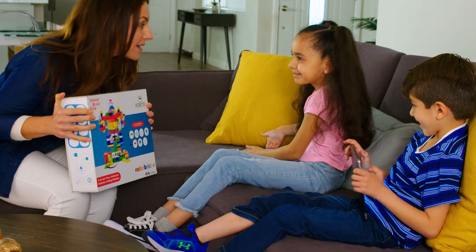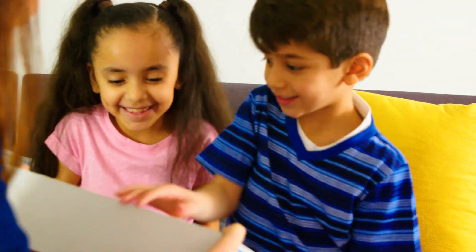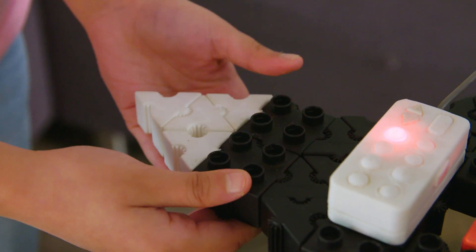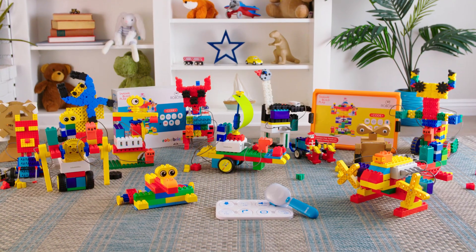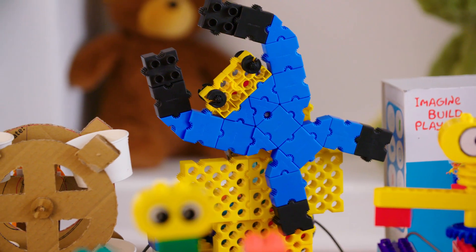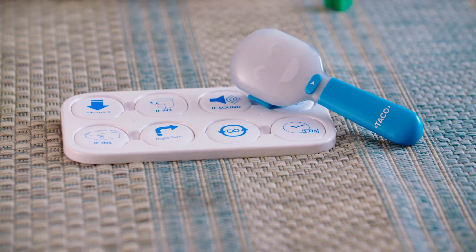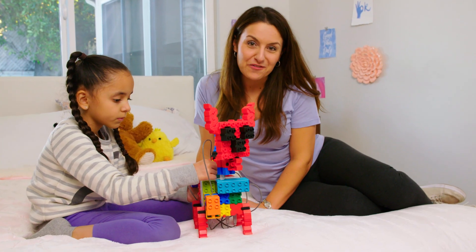Let's create our own monkey and ostrich models. So cool, right? Robo-Bricks is an amazing new building toy that teaches children science, math, and coding, as well as 21st century skills like creativity and problem-solving, all through the incredible power of play.